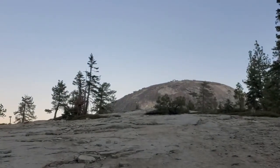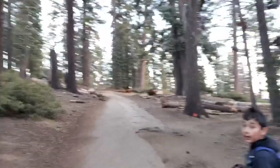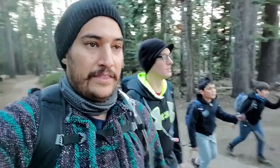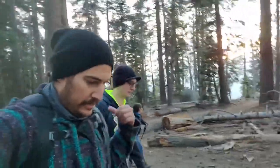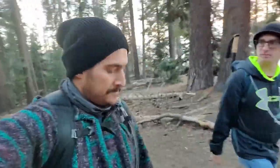We're almost there. So they say Jeffrey Pines smell like vanilla, pineapple, something like that. I don't think this is a Jeffrey Pine though — smells like tree. Are you awake? We're about a fifth of the way through. The whole loop is 5.1 miles, and from the trailhead to the top of the dome is 1.1. We're about 20 percent through — not bad.